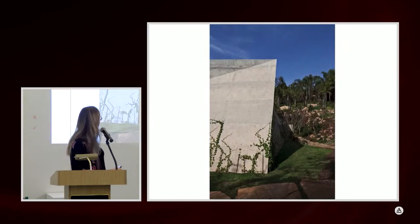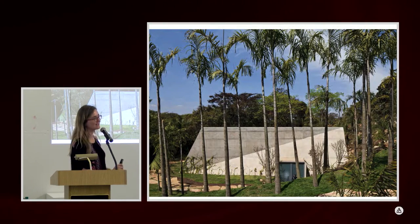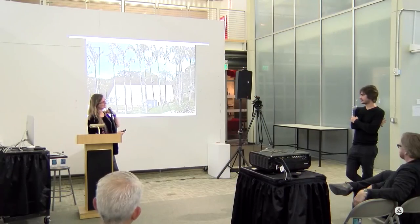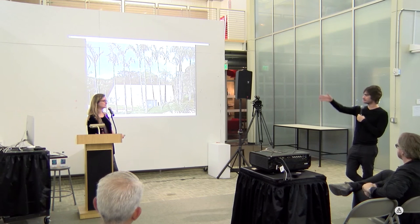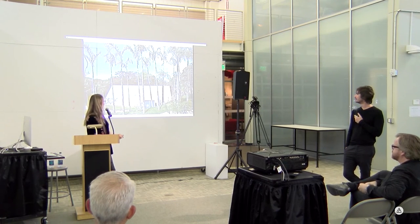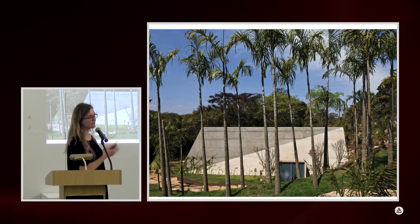We told the landscape designer we didn't want any palm trees there. We arrived the next day and there were 40 palm trees — we counted. They also planted ivy growing on the building, though the landscape wasn't designed by us. We asked them to take the ivy away because it was ruining the concrete and growing so fast it would hide the shape of the building.